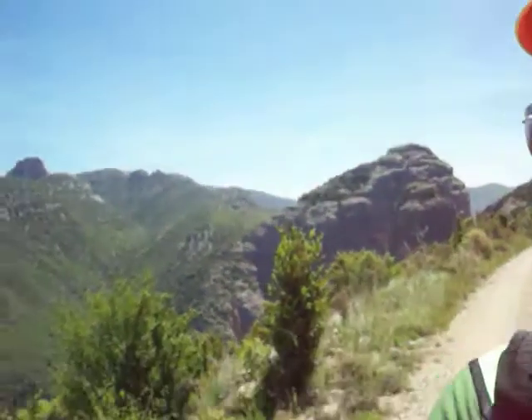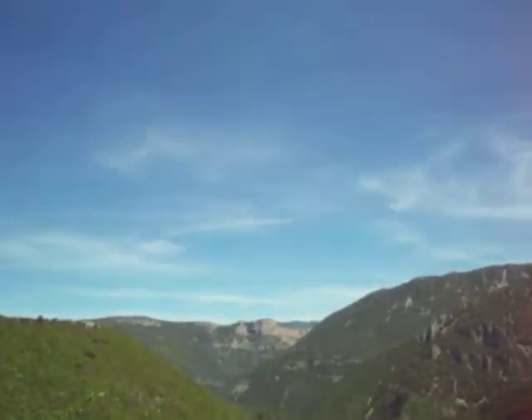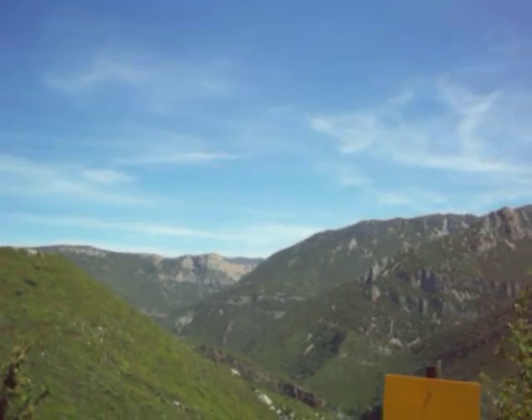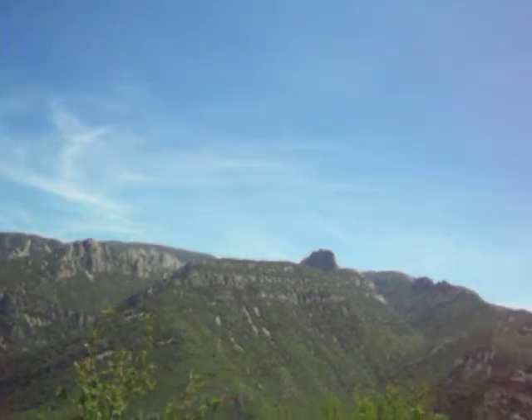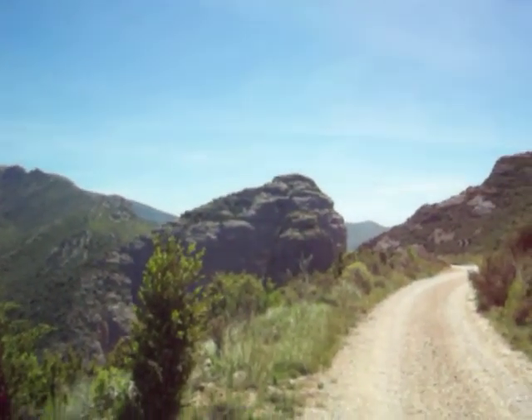Hello there. Today we are in the Spanish Pyrenees right here. And as you can see we have some outcrops right there which are the red beds. Those red beds are one of the beds that are forming this area in here. You can also see the limestone at the top and there you can actually see the conglomerates standing up high.